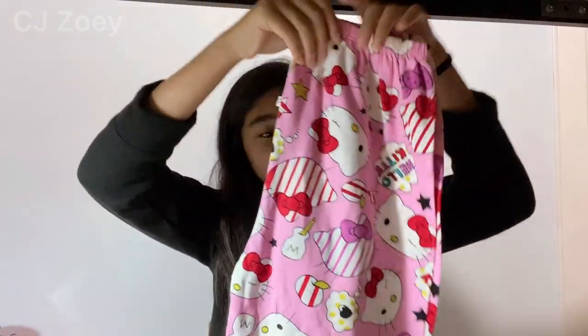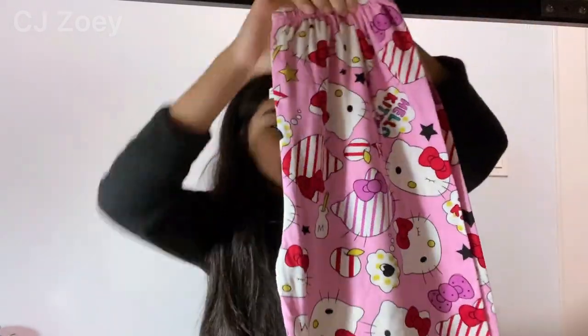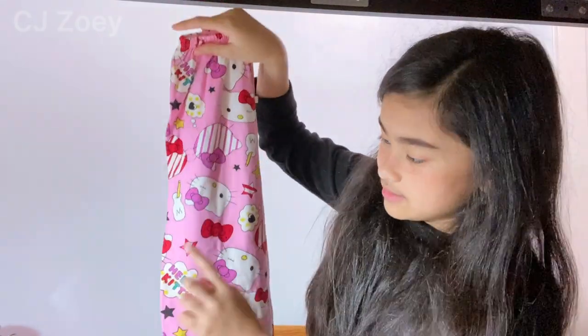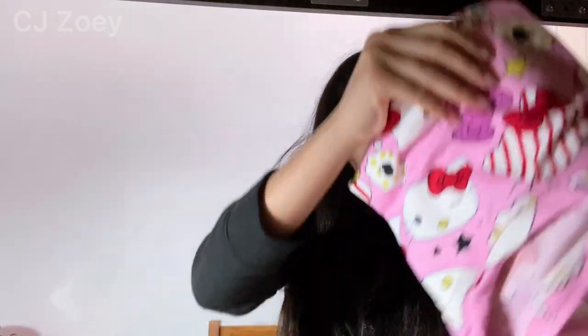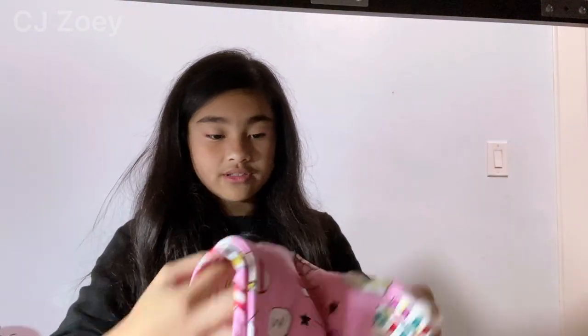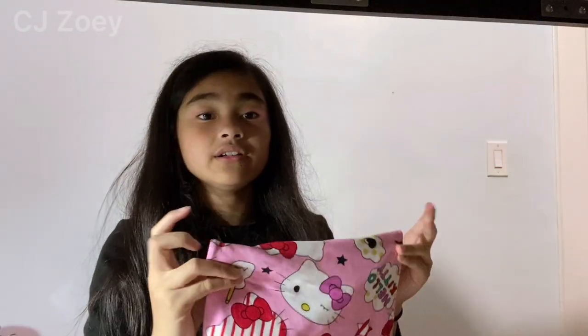Last but not least, we have these pajamas. It's another pajama set and it's also Hello Kitty — a pink Hello Kitty one. It says Hello Kitty, it has the stars and the bow. I love the design, it's so cute. The shirt fell by accident — it's right here. The shirt has good stitching just like all the other pajamas and it's really soft. I love Hello Kitty a lot, so pretty much anything that has Hello Kitty in it I will automatically like. So I love these pajamas.